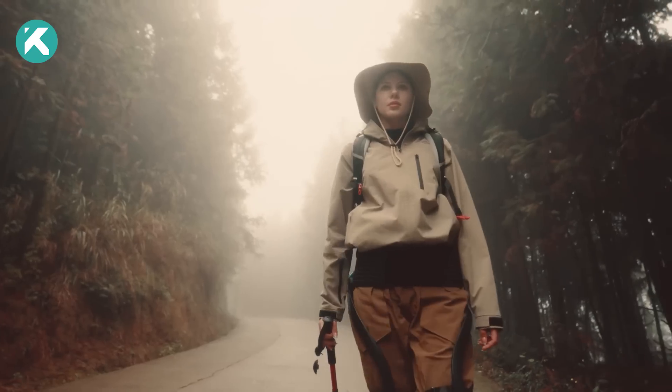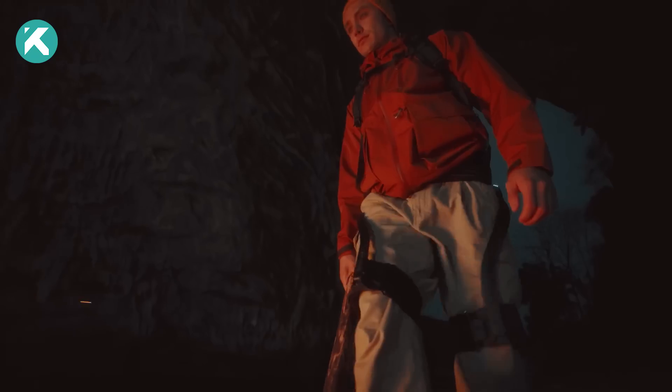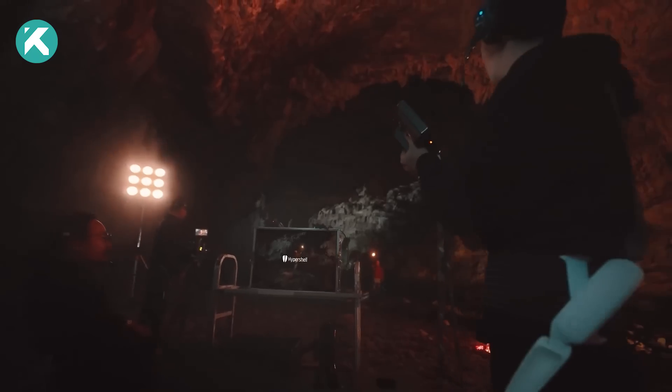Trail runners, climbers, and backpackers — consider your limits shattered. And it doesn't stop there. It extends to those seeking enhanced mobility and professionals seeking a competitive edge.